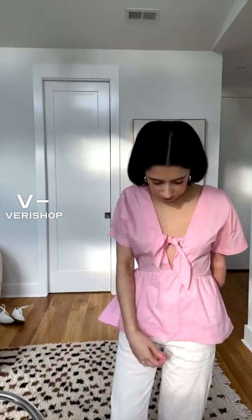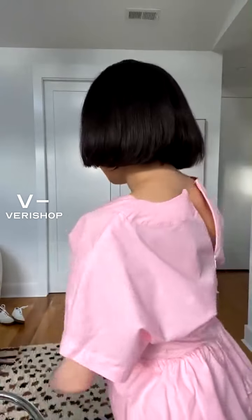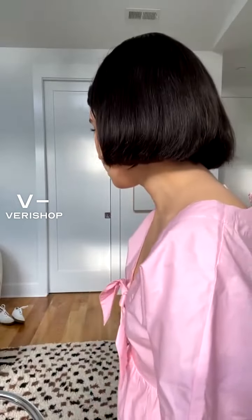If you guys have any questions let me know about this, but I would usually style this with maybe some kind of necklace to add a little bit of something, or you could just leave it open. It's kind of nice to really accentuate — I love the bow, so feminine and cute. Usually I would wear like a sneaker with something like this. I'm actually going to change tops and show you guys a sneaker, so be right back.